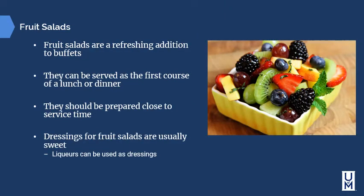Fruit salads are a refreshing addition to buffets — and we're not referring to canned fruit salads with liquid; that's something entirely different. Fresh fruit salads can be served as a first course for lunch or dinner and should be prepared close to service time. Fruits macerate, meaning that when mixed with sugars — even those naturally occurring in fruits — they leach out moisture and become mushy. Dressings for fruit salads are usually sweet; liquors such as triple sec or Cointreau can also be used.